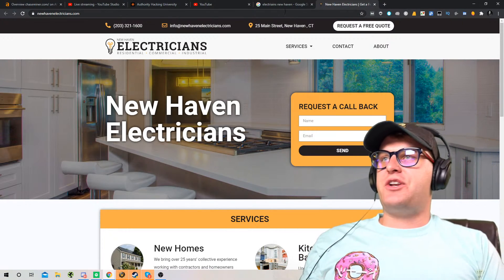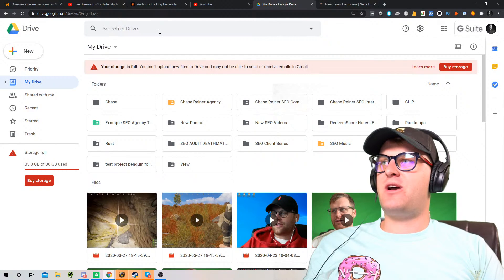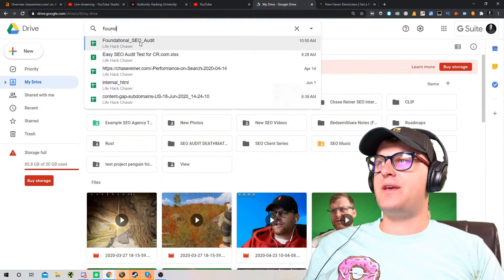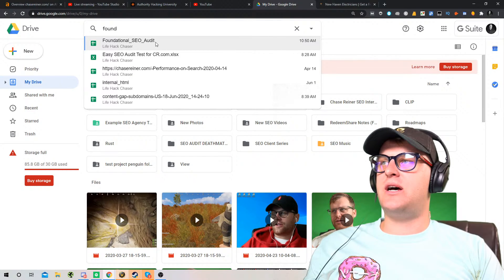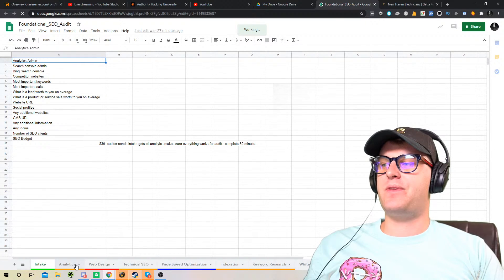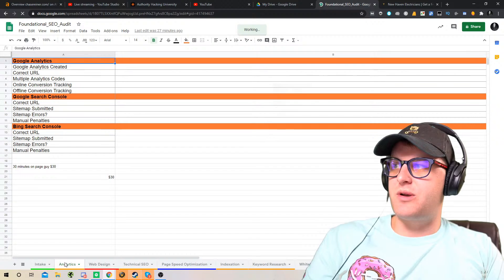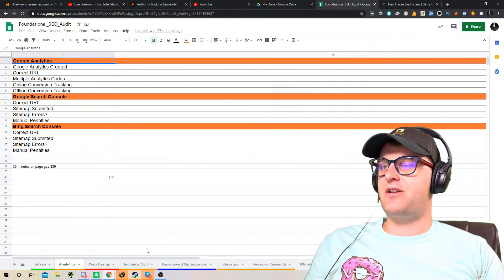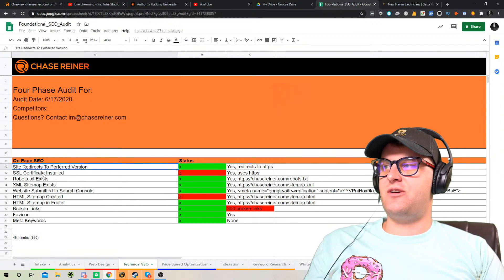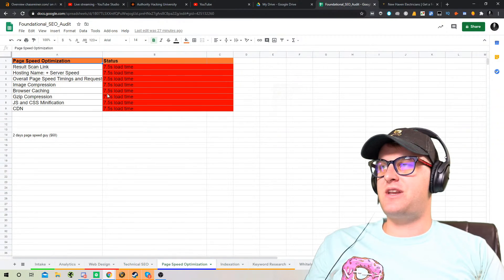So ideally what we're going to do — I'll give you a sneak peek — is we redid the audit system. There used to be all these phases and everything for the audits, and now what we're doing is simple changes based on priority. And this is what we're going to be covering in the authority hacking. Basically you make sure all your basic stuff is set up, like your analytics, that there isn't anything crazy going on, like the SSL certificate needs to be installed. Page speed needs to be fast.